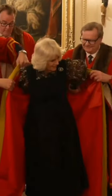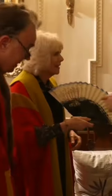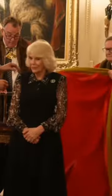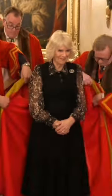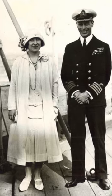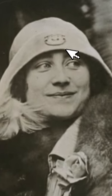Queen Camilla was installed as Honorary Liveryman of the Worshipful Company of Fanmakers. For the installation ceremony in Clarence House, she wore a brooch with 100 years of history. The Art Deco piece, made from rock crystal with a diamond feature at the center, presumably by Cartier, originally was part of the Queen Mother's collection, who fashionably perched it on her hats in the 1920s and 1930s.